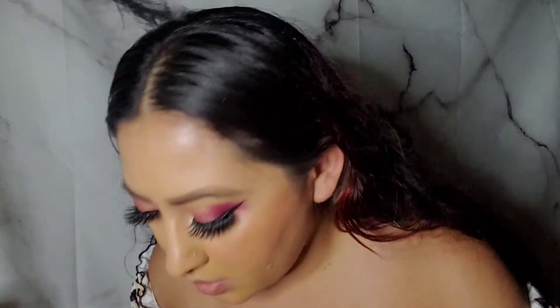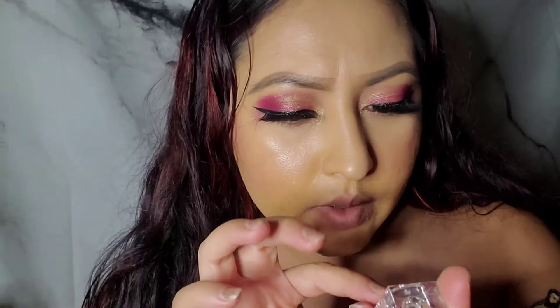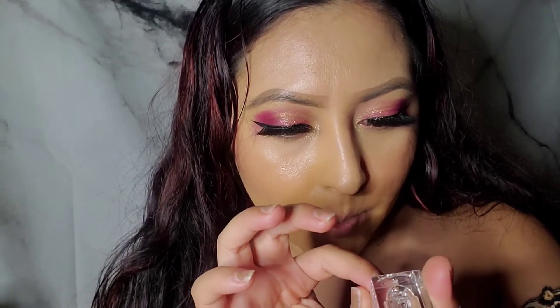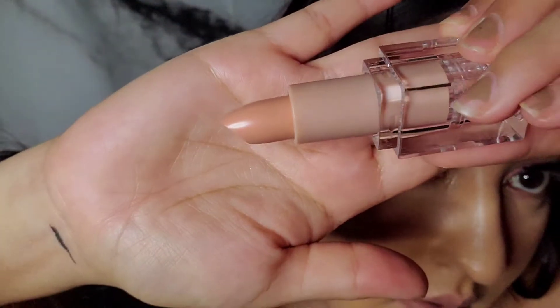Let's try on the first shade. I'm going to try on this one right here — it's called 'One Nude.' It's a very nude shade, so let me try it on.